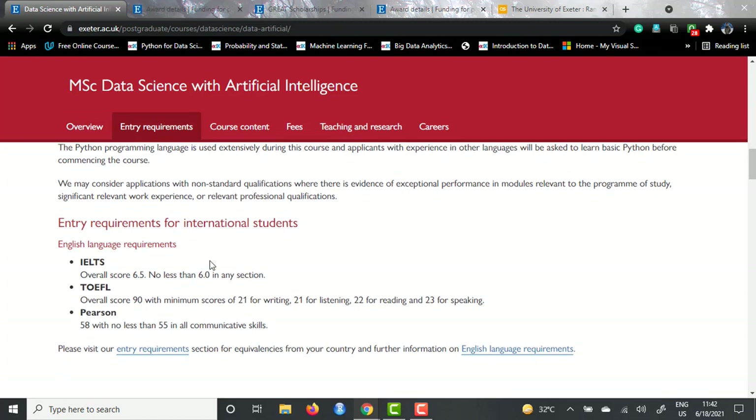For international students' entry requirements, they accept three English scores: IELTS, TOEFL, and Pearson. For IELTS, you need an overall score of 6.5 and you shouldn't have less than 6 in any of the four sections. For TOEFL, you need an overall score of 90 out of 120 in the IBT test, with minimum section scores of 21 for listening and writing, 22 for reading, and 23 for speaking. For PTE - Pearson Test of English - you need a score of 58 and 55 in all sections.